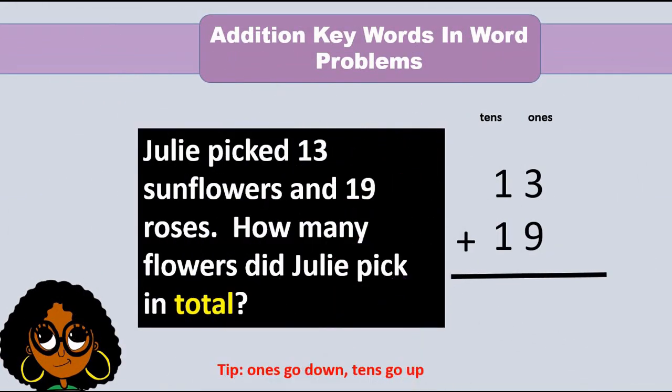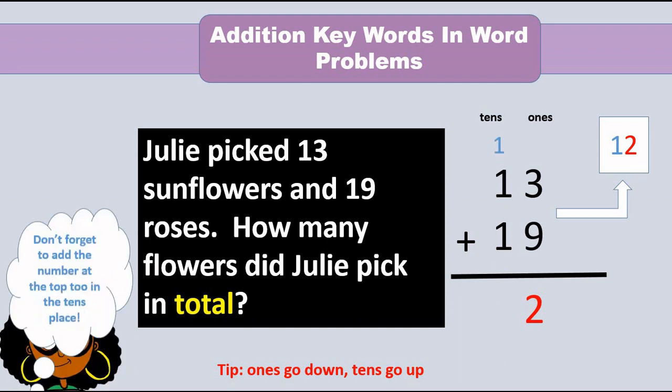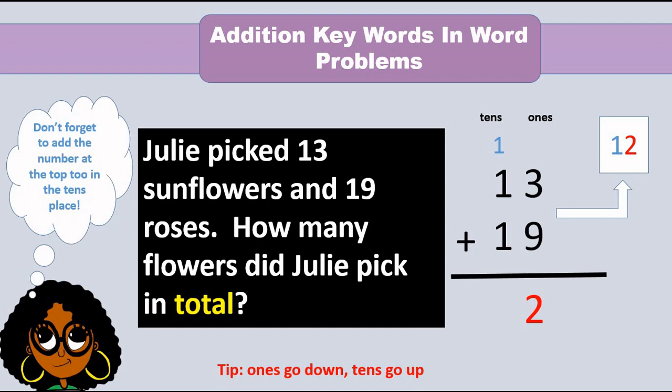Julie picked 13 sunflowers and 19 roses. How many flowers did Julie pick in total? Let's add the 1s first. 3 plus 9 equals 12 ones. 12 ones is actually 1 ten and 2 ones. Put the 2 in the 1s place and the 1 in the 10s place. 1 plus 1 plus 1 equals 3. So the sum is 32.